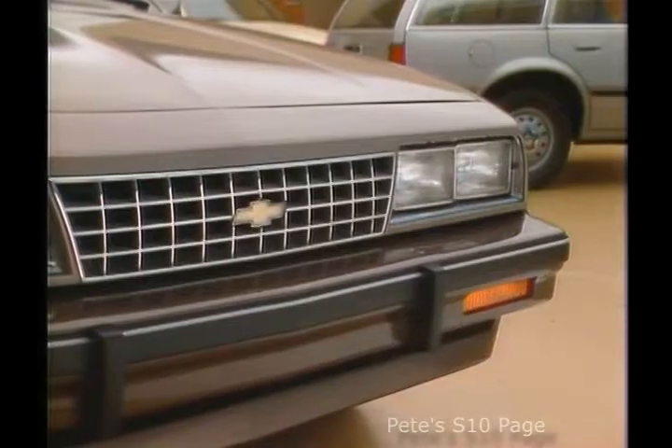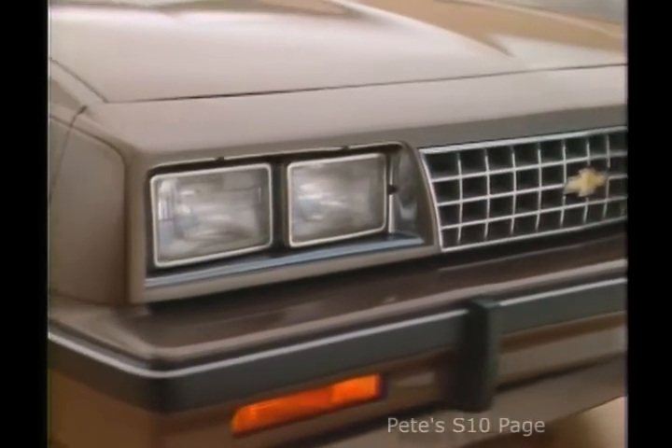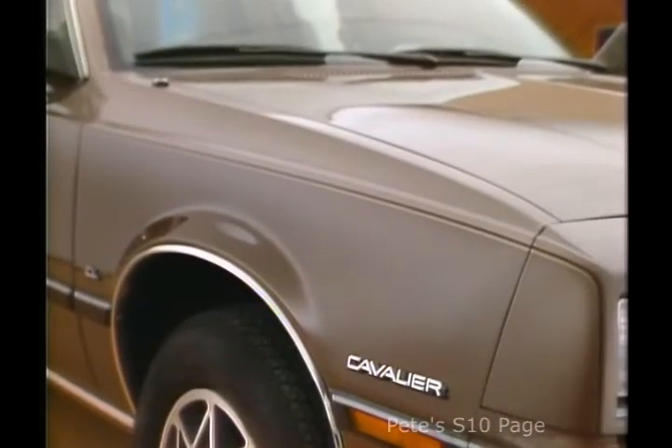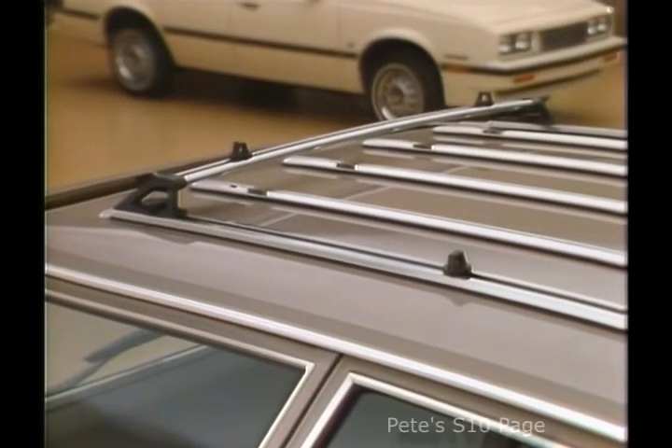Shown on this model is the optional high-level CS exterior trim for added style. It includes features such as a bright finish grille, wide black body side moldings with argent accents, and style wheels. Also shown are a sporty two-tone paint treatment, dual sport mirrors, and a versatile roof carrier to make Cavalier Wagon even more of a load mover.